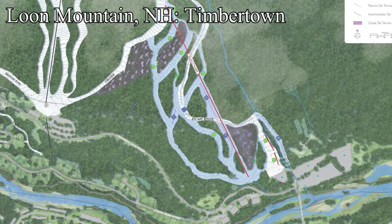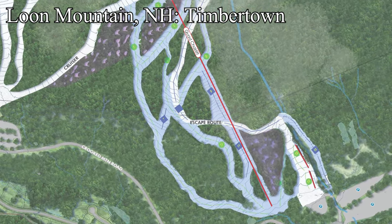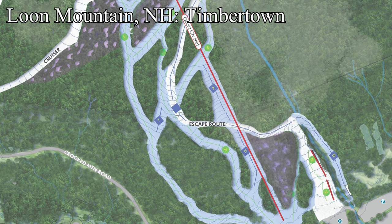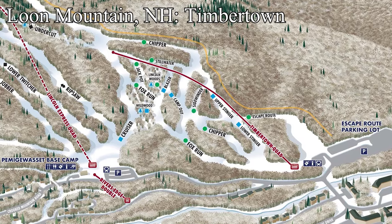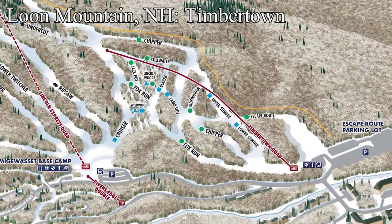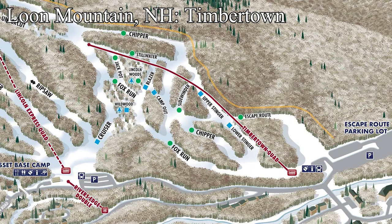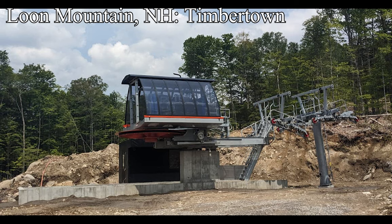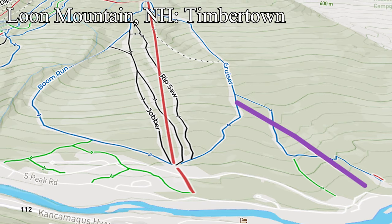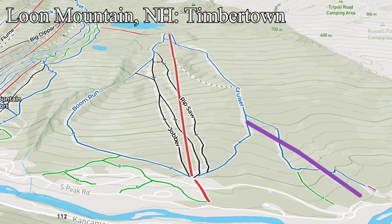One state to the east in New Hampshire, there are two projects going on. At Loon Mountain, a new fixed grip quad with a loading carpet is being built on the Lincoln side of the mountain to anchor a small 30-acre expansion, adding a handful of new beginner and low intermediate runs. This new lift, Timber Town, will serve to connect the town of Lincoln with the Lincoln Express pod, allowing direct access from the escape route and town lots to the rest of the mountain — something sorely lacking for a while. This lift is not only advancing the beginner experience at Loon, but connecting the town to the mountain. It's been highly anticipated and will be transformative despite its small scale.